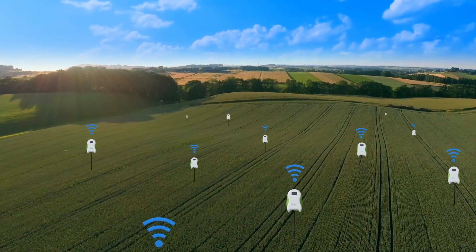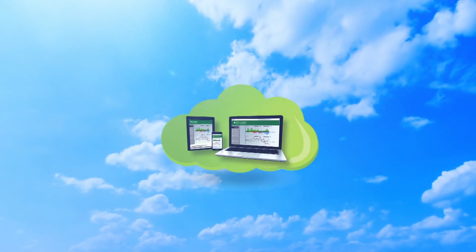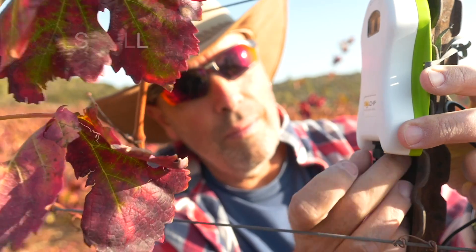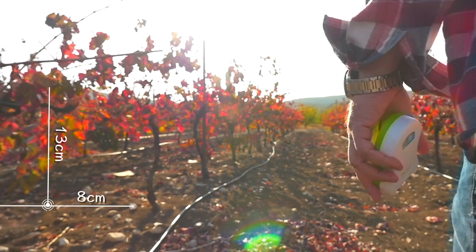SCC has wireless communication built in that connects the sensors to the cloud and sends data multiple times a day, up to every five minutes. Solchip's SCC is small and easy to install — it's so small, it will not get in your way.